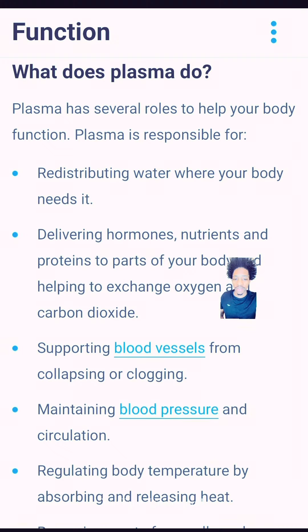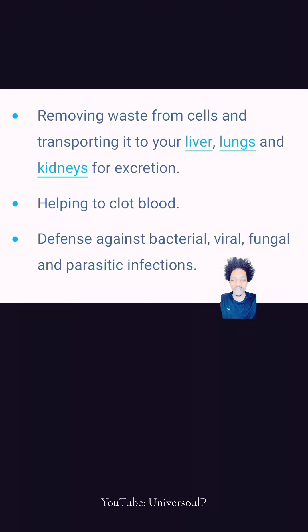Which is coming from us. Removing the waste, helping clot the blood — the same as repairing the Skynet — in defense against bacterial, fungal, viral, and parasitic infections, which all came from them.